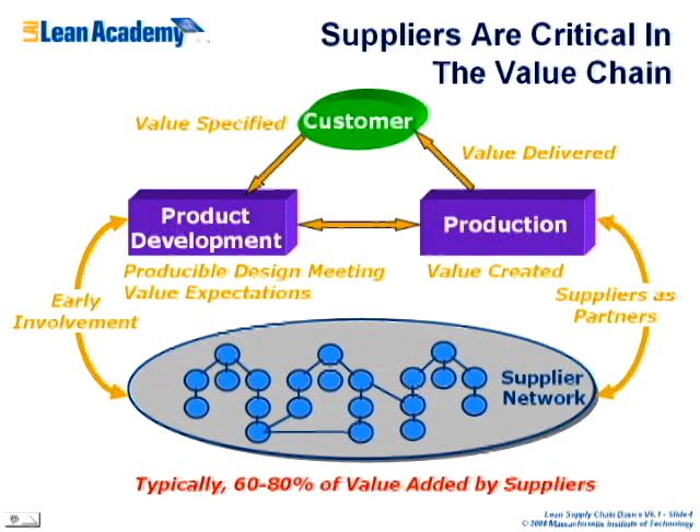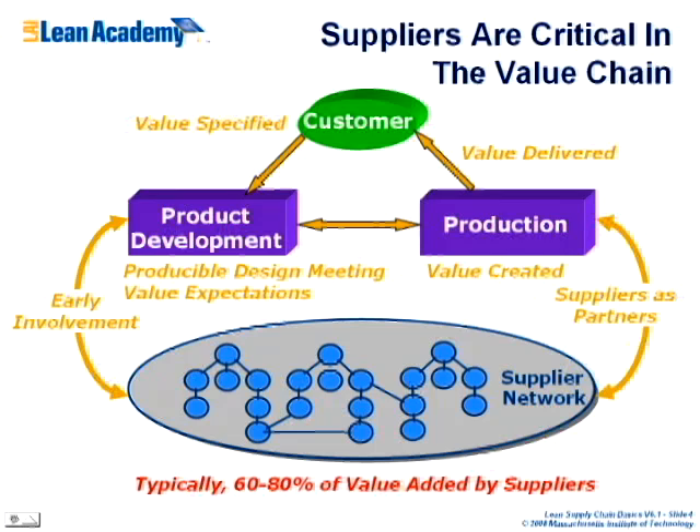This diagram shows how suppliers interact with both product development and production. The customer specifies the value, and product development's role is to develop a design which, when produced, meets those customer expectations. In a lean supply chain, you get suppliers involved early — not as something added at the end of design, but working with you during design. In aerospace, typically 60–80% of the product's dollar value is outsourced to suppliers. Aspect Medical, for example, doesn't make anything — they assemble things. They buy a lot of the product value from suppliers, so suppliers are absolutely critical to their success.